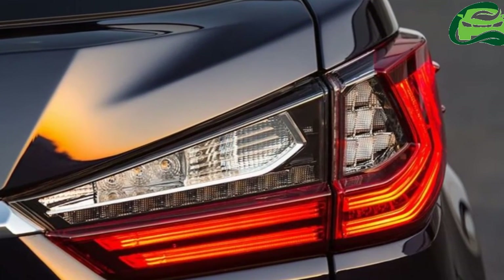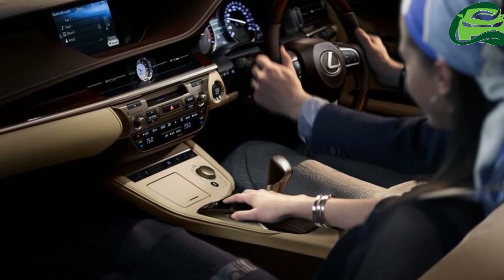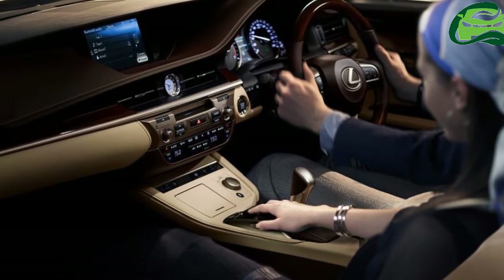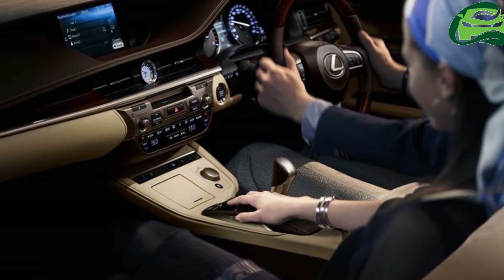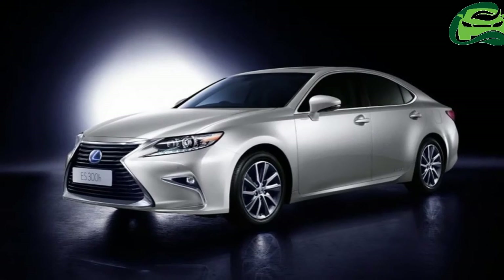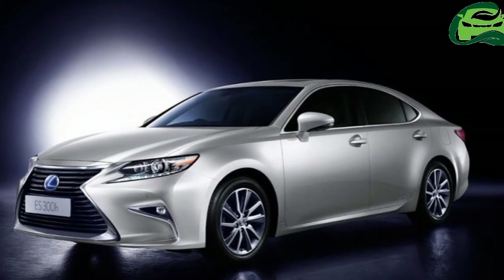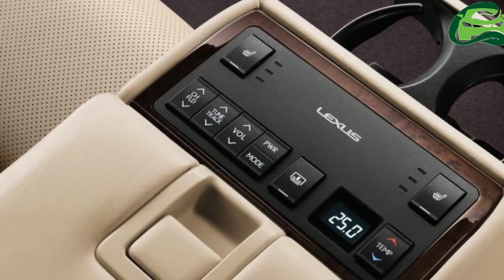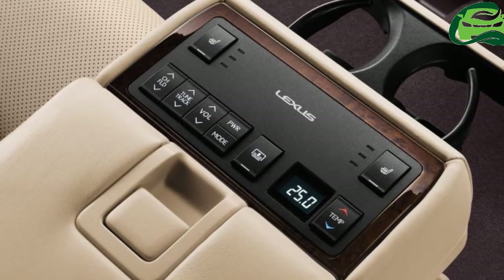Like the ES 300h, the RX 450h is a hybrid. However, the SUV's powertrain consists of a 193 kW (258.71 hp) 3.5-liter V6 petrol engine, a 123 kW (164.88 hp) electric motor and a 50 kW (67.02 hp) electric motor. Power is sent to the wheels via an electronically controlled continuously variable transmission.